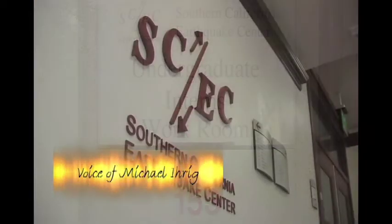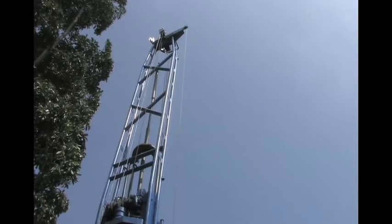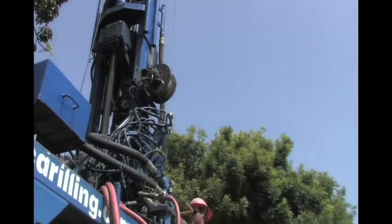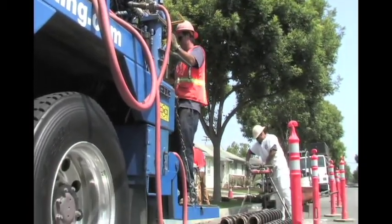To better understand earthquakes and their effects, the Southern California Earthquake Center, known as SCEC, coordinates a research program funded by the National Science Foundation and the U.S. Geological Survey. SCEC comprises over 600 academic and government researchers working at 62 institutions worldwide.